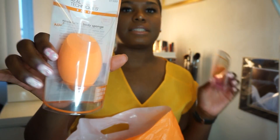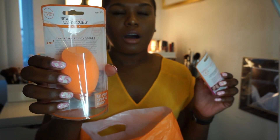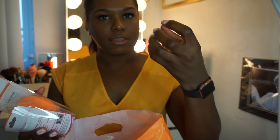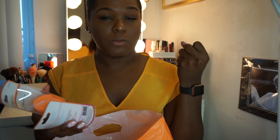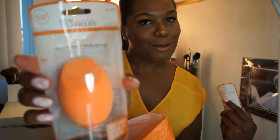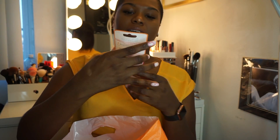Next I got the Real Techniques Miracle Face and Body Sponge. I was seeing this all over the internet wondering why people had such a huge Real Techniques sponge. I'm used to the normal size one, which I love for concealer. I went into Ulta and realized they came out with a new, really huge sponge. I'm going to use this for my foundation to get a flawless base.